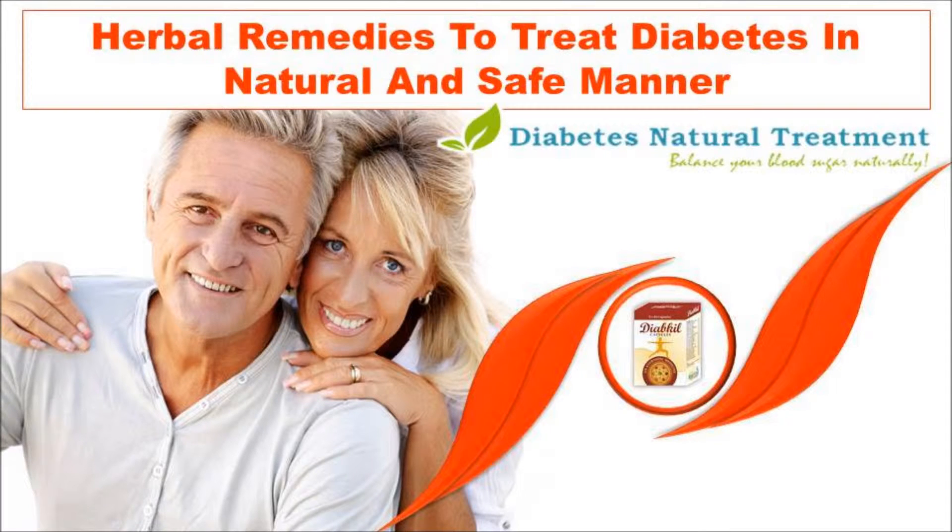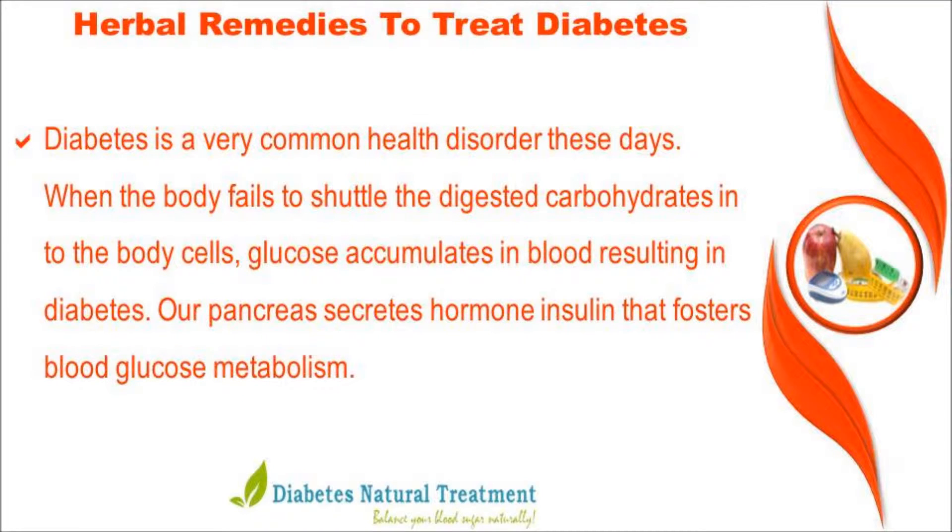In this video we are going to discuss herbal remedies to treat diabetes in a natural and safe manner. Diabetes is a very common health disorder these days. When the body fails to shuttle the digested carbohydrates into the body cells, glucose accumulates in the blood, resulting in diabetes.